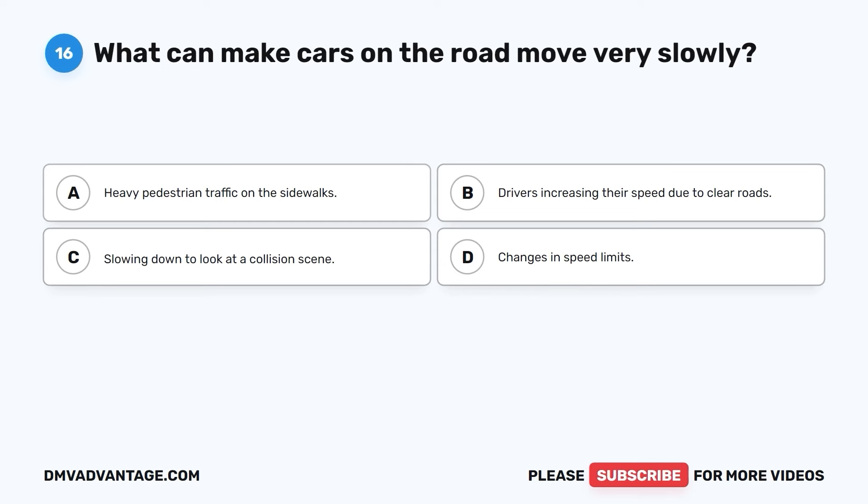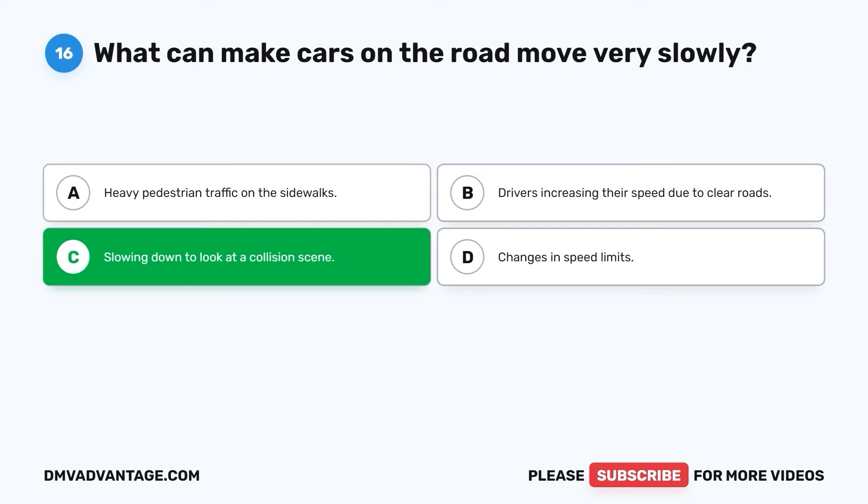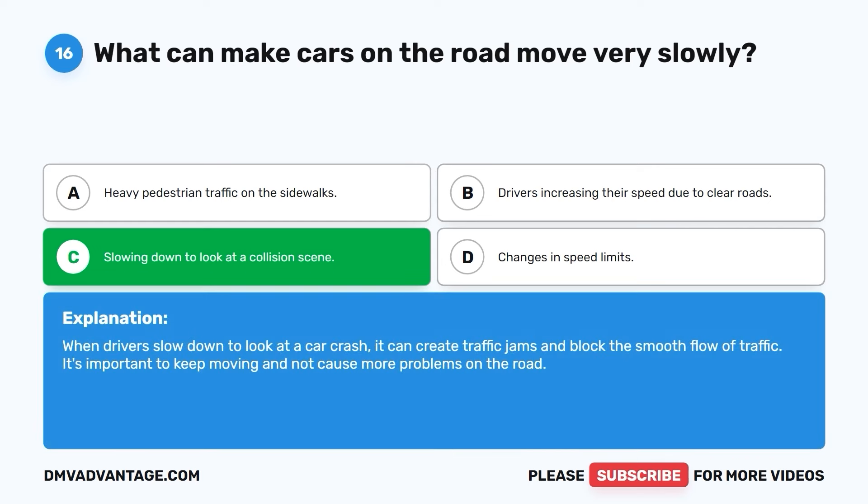Question sixteen. What can make cars on the road move very slowly? A. Heavy pedestrian traffic on the sidewalks. B. Drivers increasing their speed due to clear roads. C. Slowing down to look at a collision scene. D. Changes in speed limits. The correct answer is C. When drivers slow down to look at a car crash, it can create traffic jams and block the smooth flow of traffic. It's important to keep moving and not cause more problems on the road.